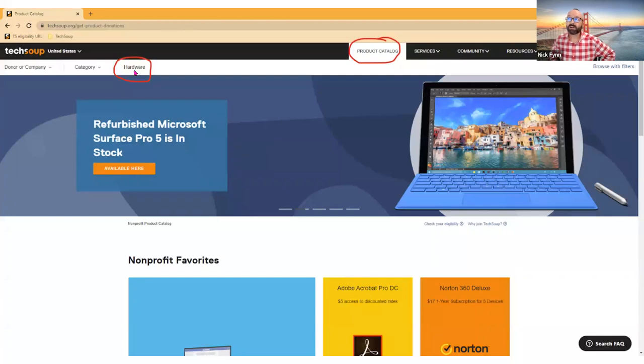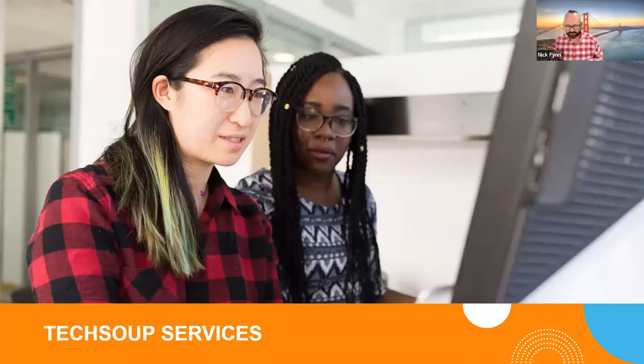This is how you find hardware: click through to the product catalog, and then you'll find the hardware section on the left. Now, I said earlier that it's not really enough these days to just buy or pay for technology. There's so much that comes after the acquisition of technology that makes a huge difference in how your nonprofit uses it.